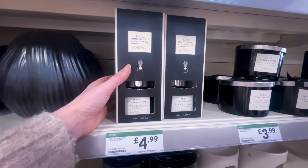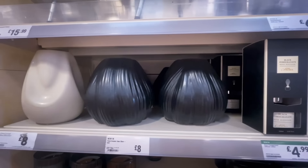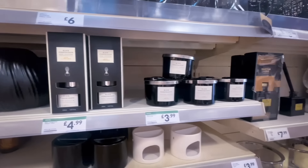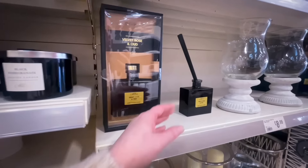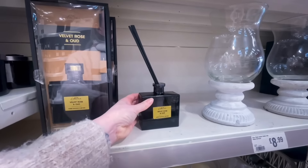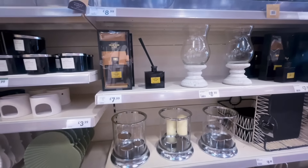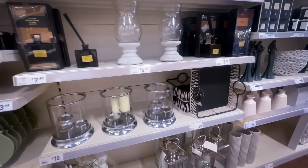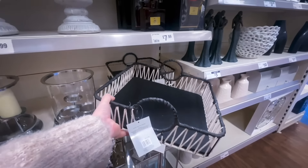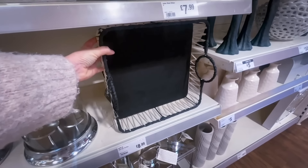I was looking for a black reed diffuser and saw one for £4.99 — I didn't pick it up and I'm not sure why, I wish I had. I also loved the velvet rose and oud reed diffuser at £7.99 — the black packaging is just gorgeous. There was also a beautiful tray for £8.99 — black with a cream woven section — but I didn't have anywhere to put it.